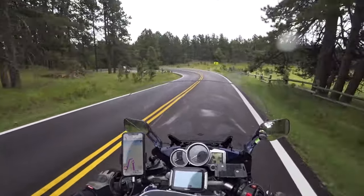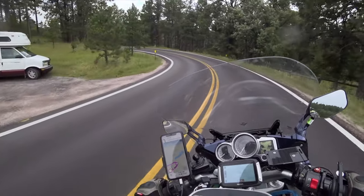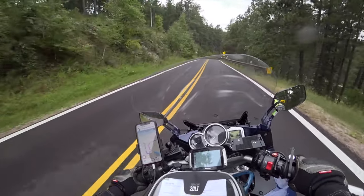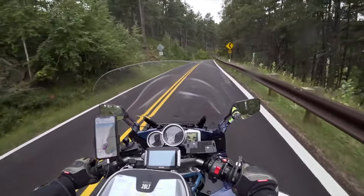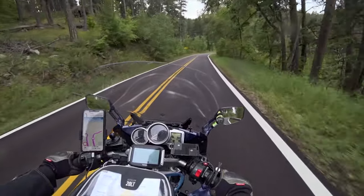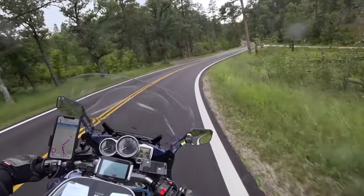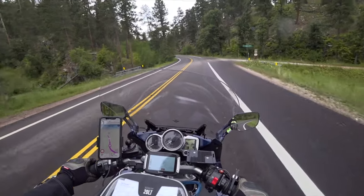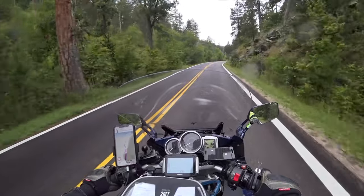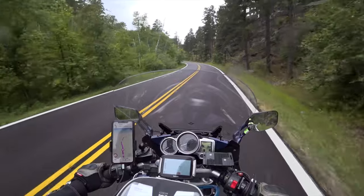The first few miles of Iron Mountain Road from the south start out kind of slow. There are some nice curves in there, it's all very tight technical stuff. But as you get a few miles into it, it really tightens up. That's where the pigtail bridges and pigtail tunnels are — a couple of those — and the one-lane roads through the woods, which are fantastic. If you're out in this area, you do not want to miss Iron Mountain Road.